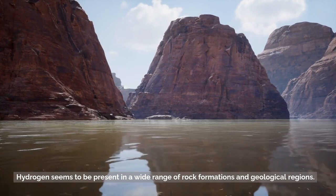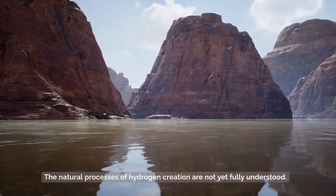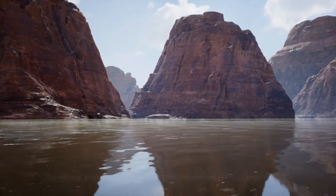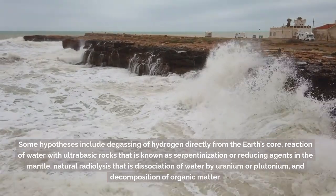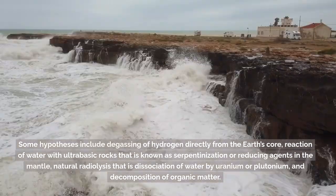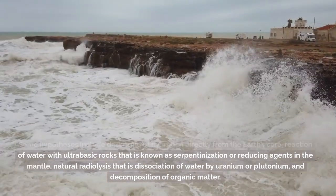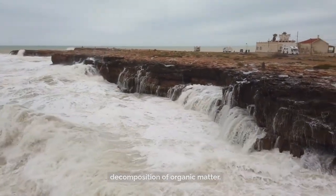Hydrogen seems to be present in a wide range of rock formations and geological regions. The natural processes of hydrogen creation are not yet fully understood. Some hypotheses include degassing of hydrogen directly from the Earth's core, reaction of water with ultra-basic rocks known as serpentinization or reducing agents in the mantle, natural radiolysis — that is, dissociation of water by uranium or plutonium — and decomposition of organic matter.